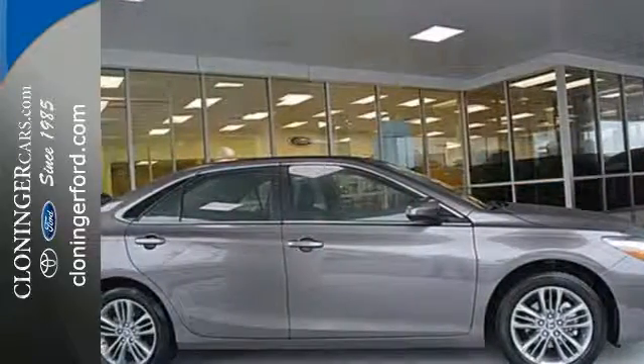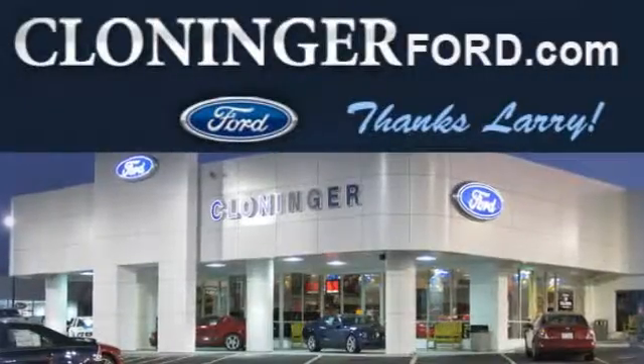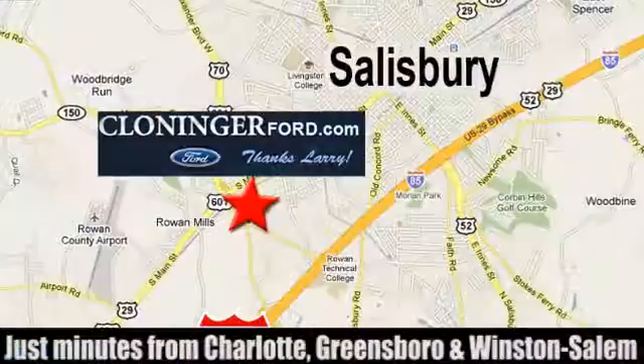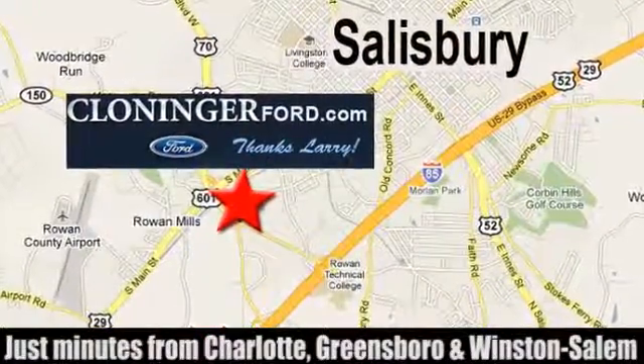Make bold moves in this Camry today. Discover Cloninger Ford Toyota today. We're conveniently located at 511 Jake Alexander Boulevard, east of 75 and off Interstate 85.